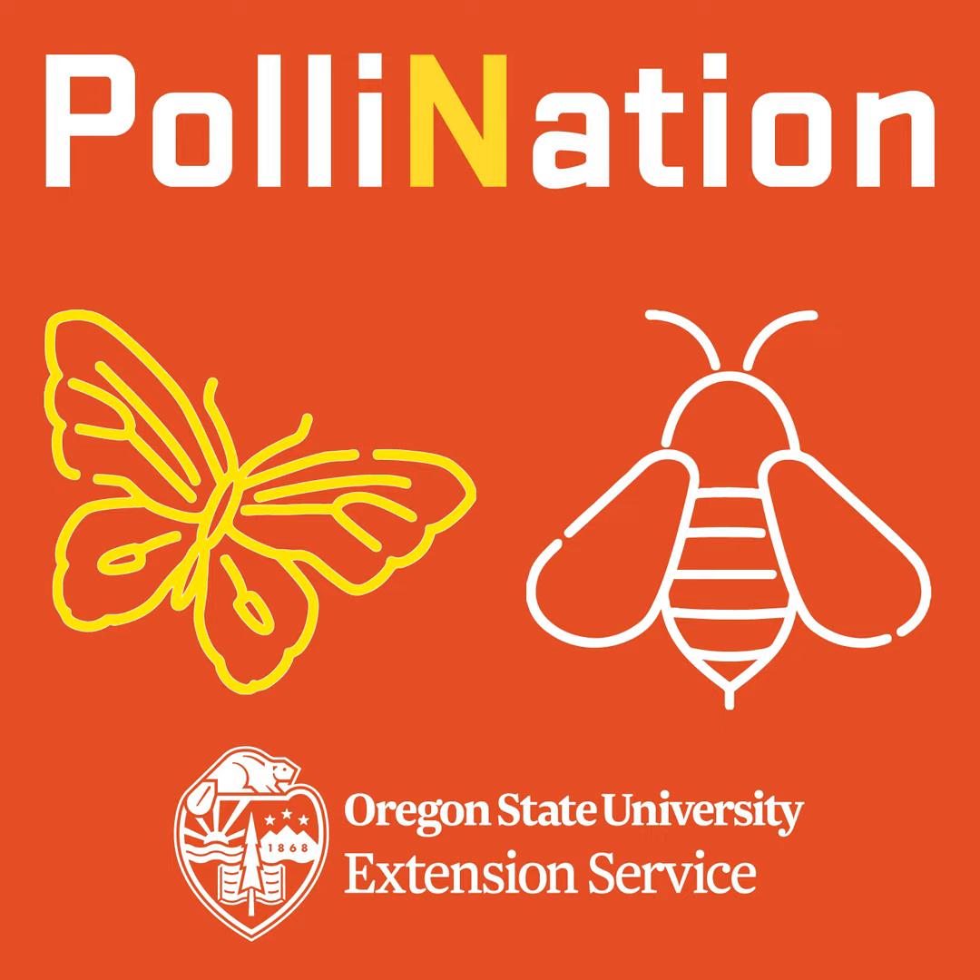From the Oregon State University Extension Service, this is Pollination, a podcast that tells the stories of researchers, land managers, and concerned citizens making bold strides to improve the health of pollinators. I'm your host, Dr. Adoni Melathopoulos, Assistant Professor in Pollinator Health in the Department of Horticulture.